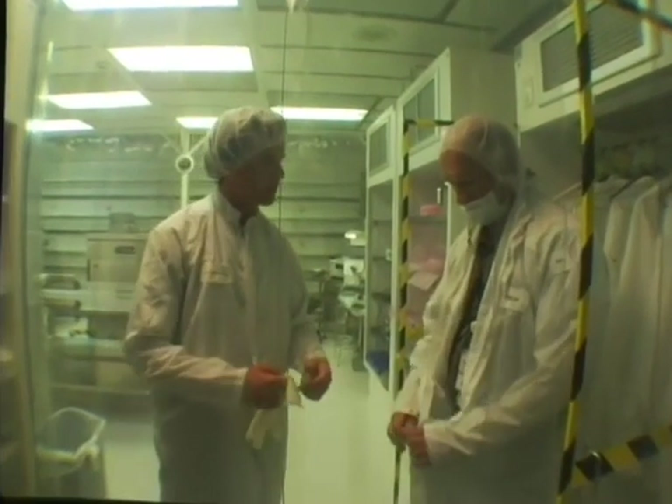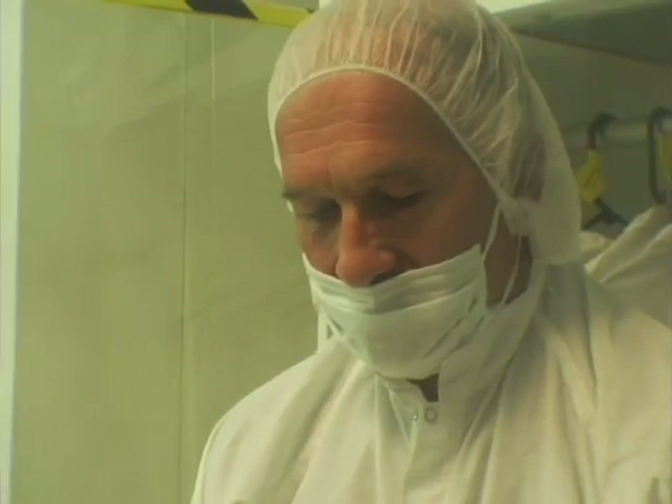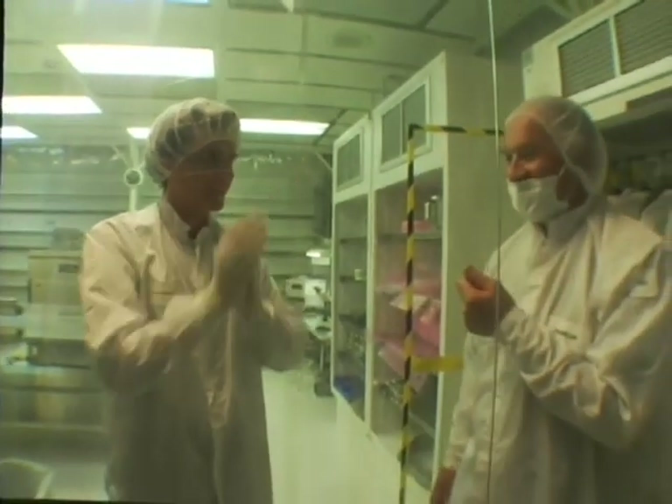Why do we have to put all these on? This is a precaution we have to wear to maintain the cleanliness level of our clean room. Your body is constantly shedding itself, and there are particles releasing from your body constantly. If you have a goatee, then you have to wear one of these.